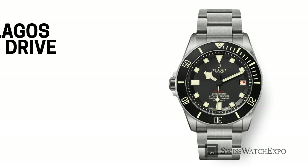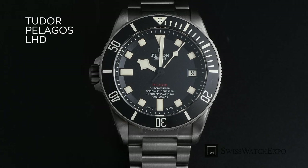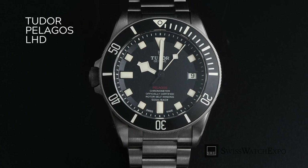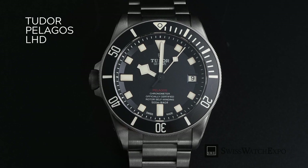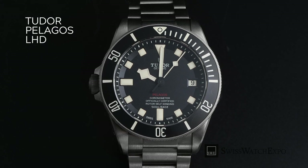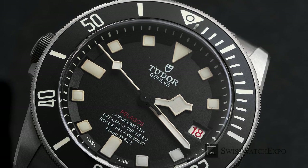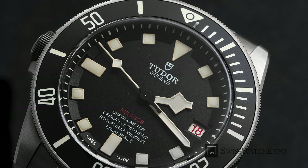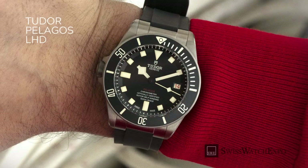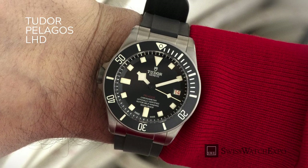One of the most popular left-handed dive watches is the Tudor Pelagos Left-Hand Drive, whose crown is placed on the left side of the case. This watch stays true to the Pelagos design DNA with its titanium case and bracelet, a matte black ceramic bezel, and the caliber MT612. What gives it away is the cream-colored loom, Pelagos text in red, and a date wheel with alternating black and red numbers. Sized at 42mm, the Pelagos LHD feels light on the wrist and features 500-meter water resistance.